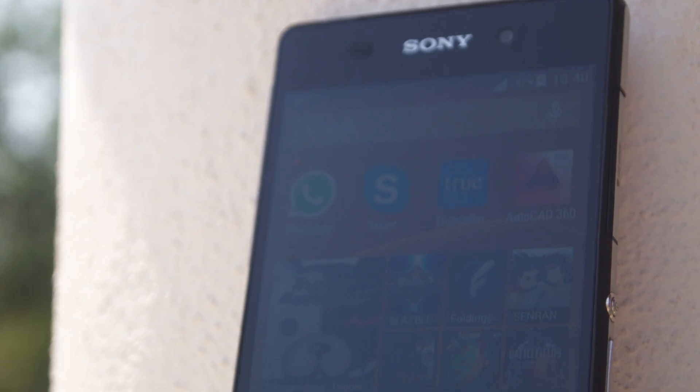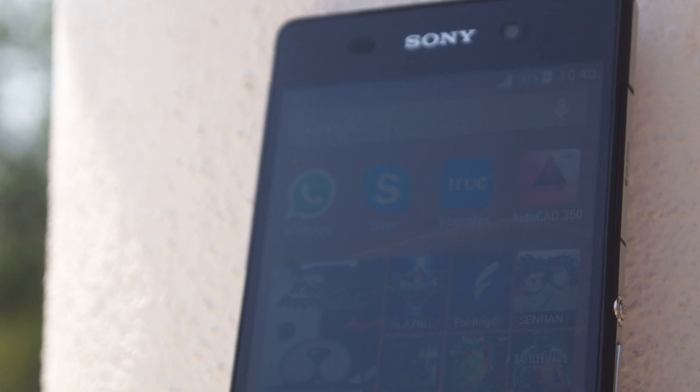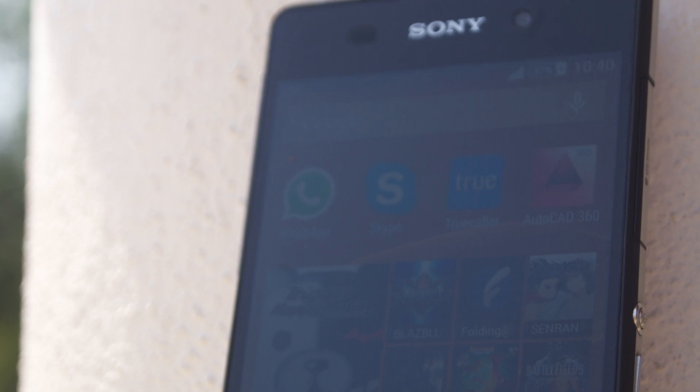The Xperia Z2 does not have a live-in home screen news feed like the BlinkFeed screen of the HTC One M8 or M7. There are bundled apps like Video Unlimited, PlayStation Mobile, Xperia Launcher, TrackID, and Sony Select. The Z2's interface doesn't give you any way to hide app icons, and you can only uninstall a few of the bundled apps.